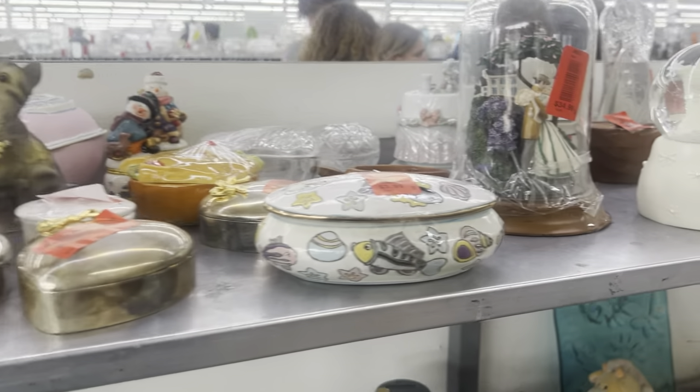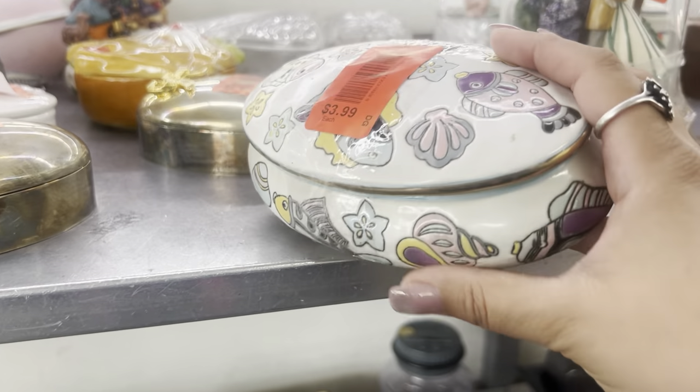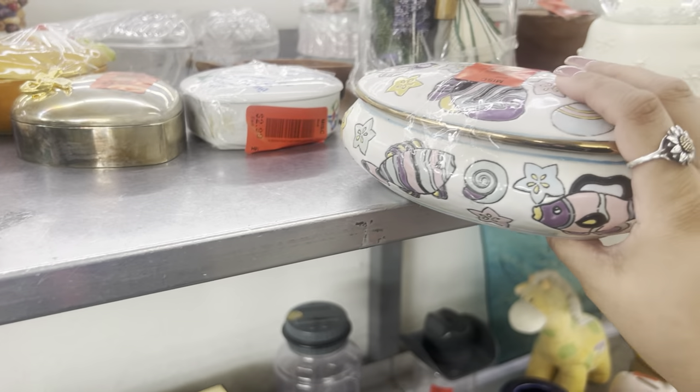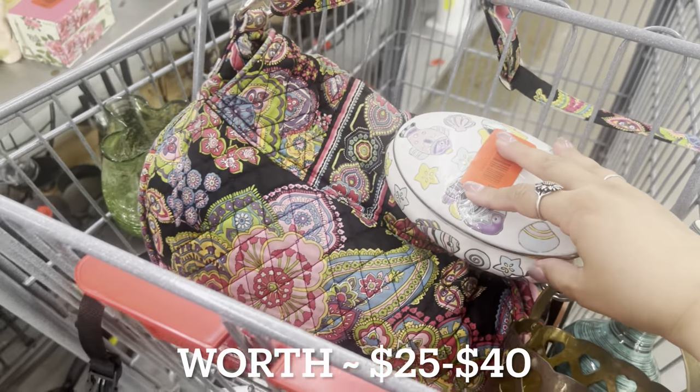I feel so bad — some guy just tried talking to me but I didn't understand what he was saying. Oh, this box is cool — it's only $4 and it's got fish everywhere. I'll pick that up.